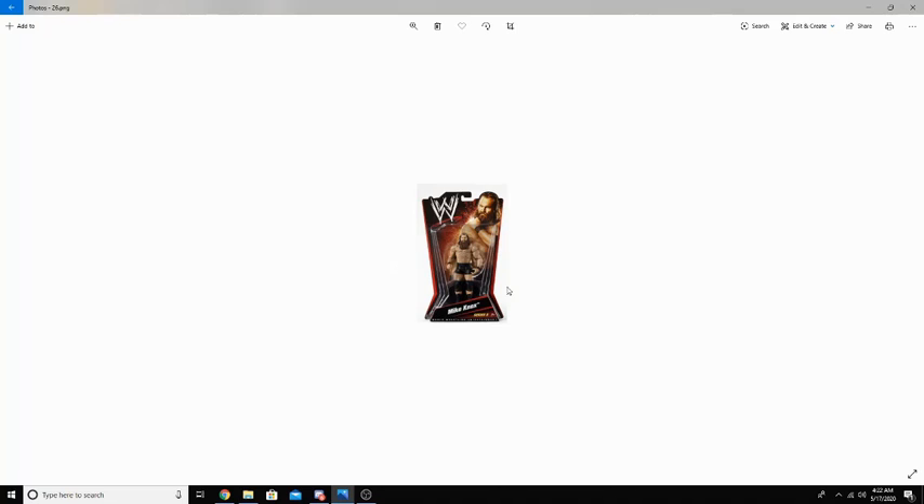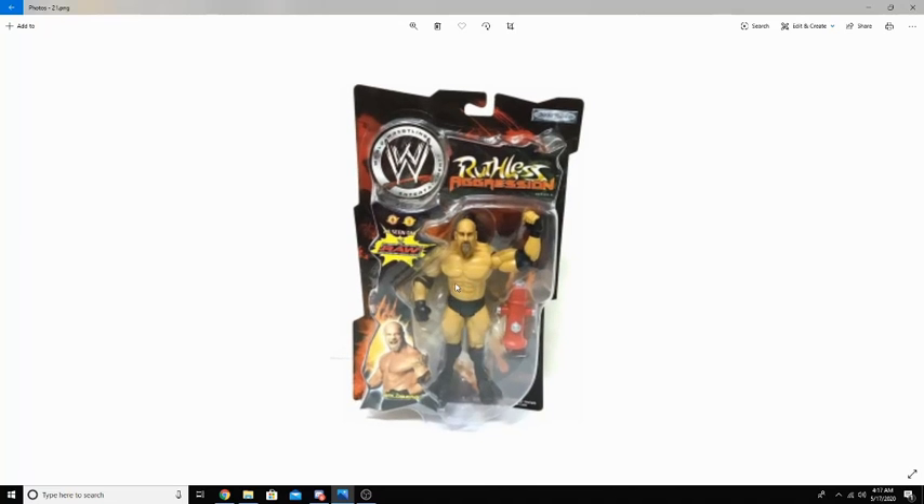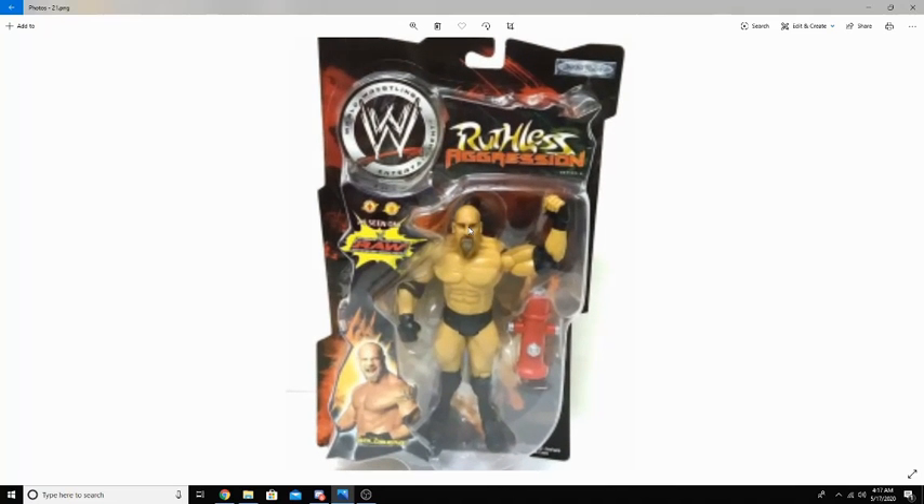In 2010, Mattel opened up for business, coming out with a basic series which was revolutionary for the action figures. They ended up releasing six basic series throughout 2010. This is a Ruthless Aggression Goldberg right here with the fire hydrant — he has a pretty basic look, all black here. But they nailed the face. You can look at this picture and compare it to the actual — they did an amazing job.